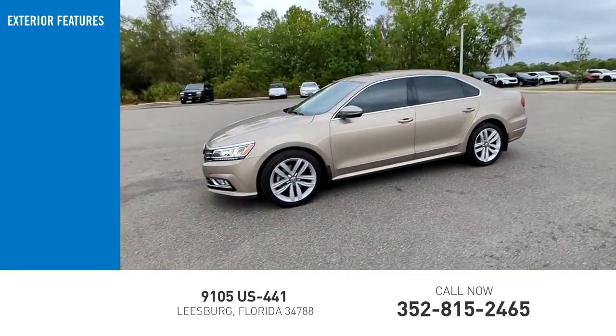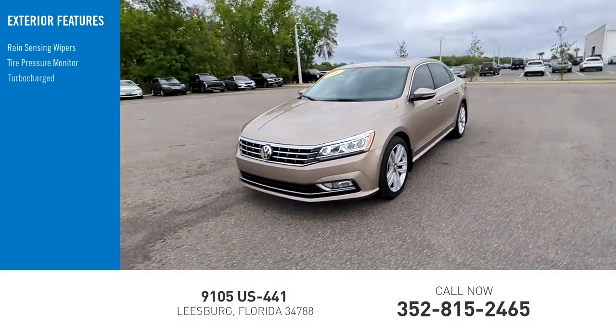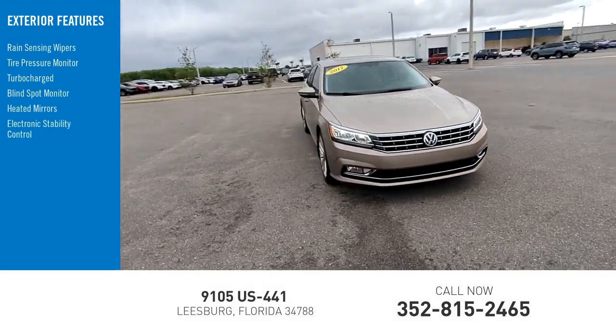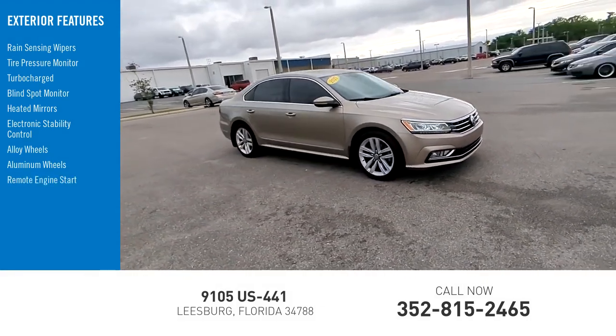Here are some of this vehicle's great options: rain-sensing wipers, tire pressure monitor, turbocharged engine, blind spot monitor, heated mirrors, electronic stability control, alloy wheels, remote engine start, and brake assist.